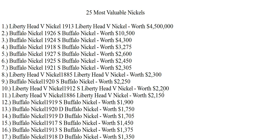Hello guys, I continue my list of the 25 most valuable nickels. This list is not mine — I just took it from a website and I want to make a reference to it. I have the link in my description, so you can go to that website for more information.